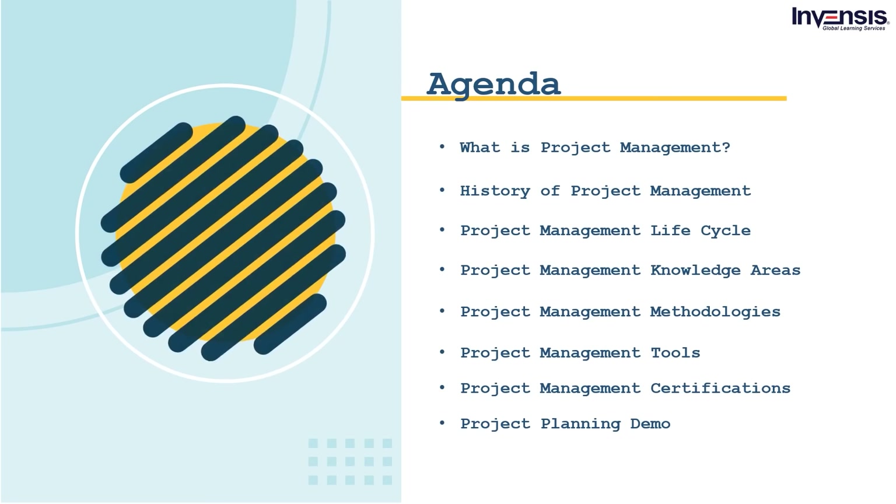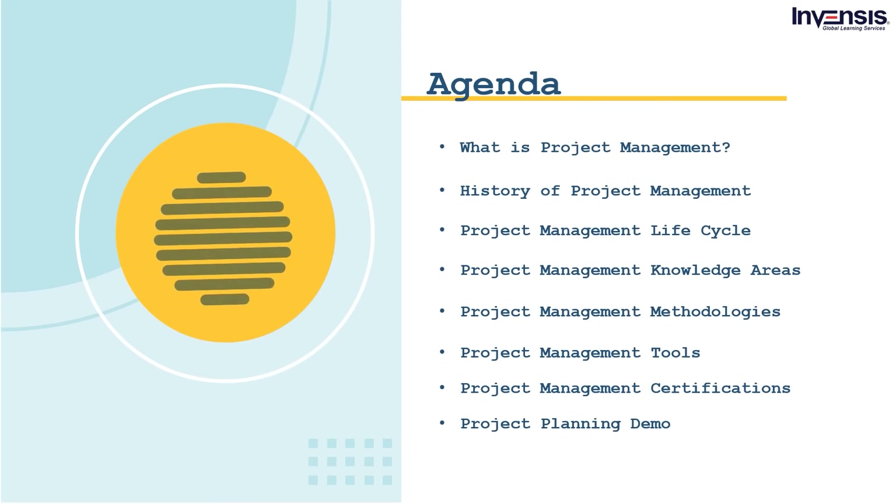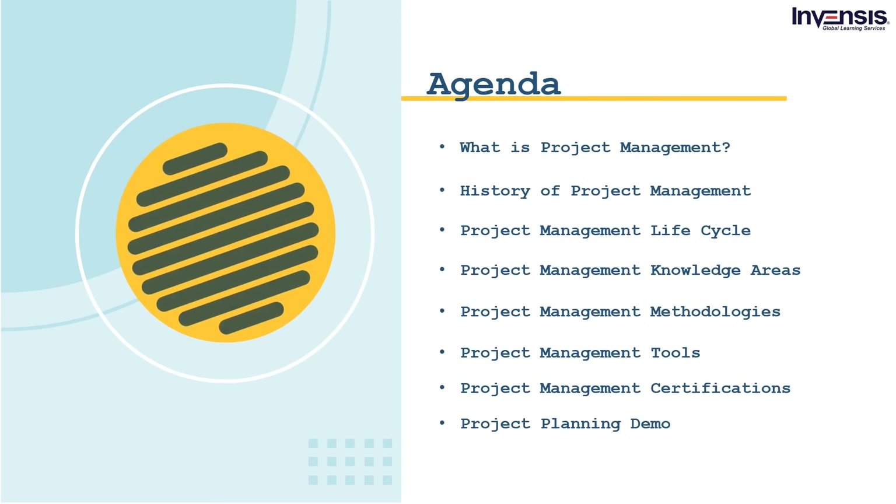We will learn about various project management methodologies and understand the project management life cycle. We will explore various project management knowledge areas and project management tools. In the end, we will see a project management demo along with the various project management certifications one can go for in 2021. I hope you guys are clear with the agenda.